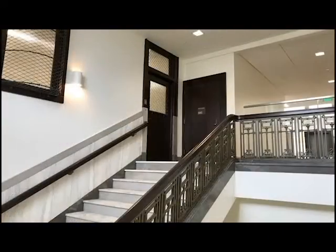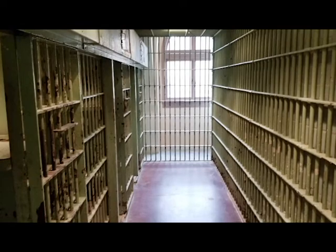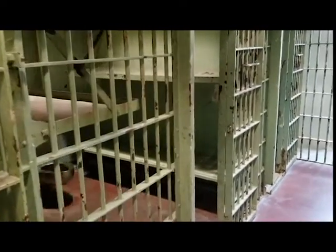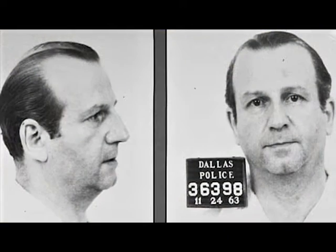The fifth floor contains three significant jail cells. The center cell held Lee Harvey Oswald following his arrest for the assassination of President John F. Kennedy in 1963. Within two days of Oswald's capture, Jack Ruby shot the prisoner while in police custody. Ironically, Ruby was detained in the very same cell after his immediate arrest.